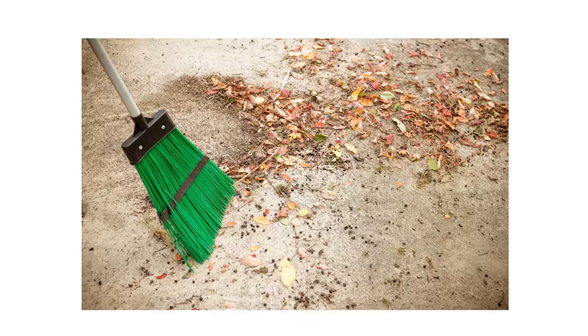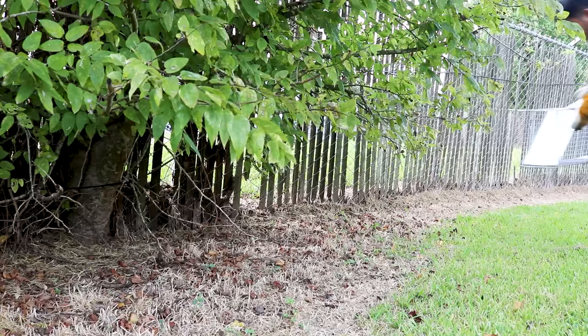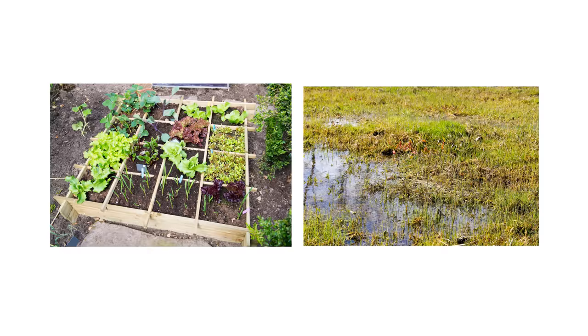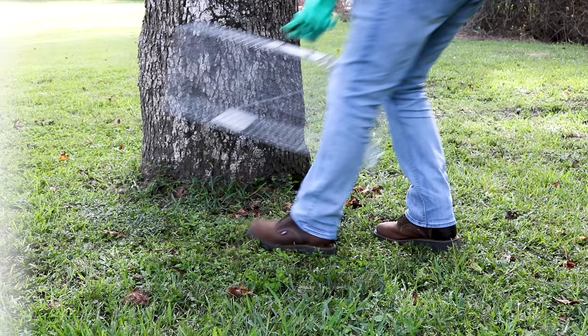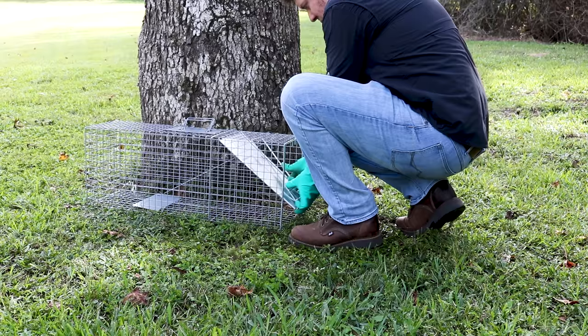Place your trap far away from human or pet activity, along the edge of your property. Physical boundaries like fence lines, dense foliage, and garden edging make great placement guides, so place your trap in these areas. If you've noted any food or water sources the animal has access to, you can place your trap closer to those. It's important to make sure you place your trap in the shade, as a trapped animal can die within a few hours if left exposed to the sun.